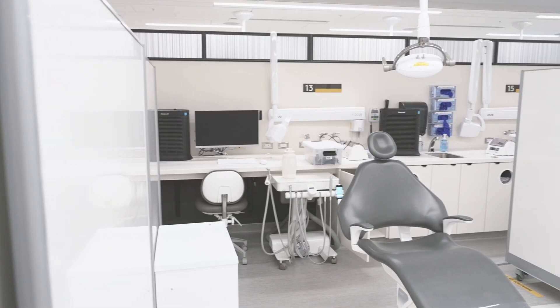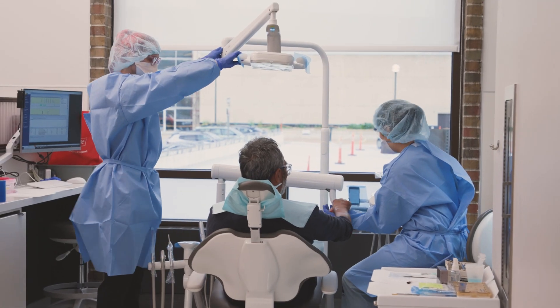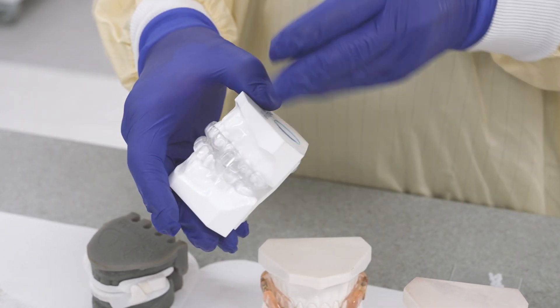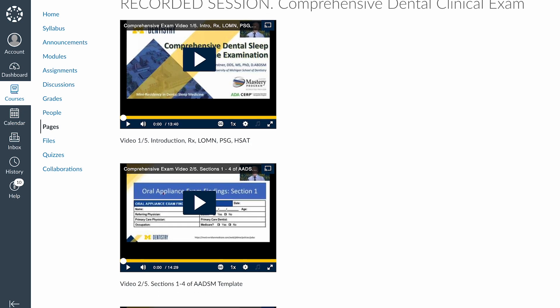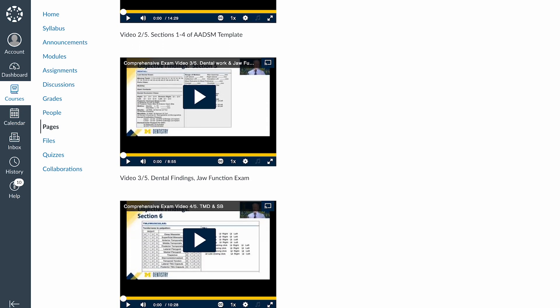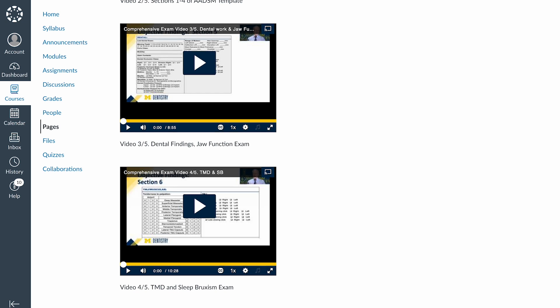Following the in-person sessions, you'll treat two of your own patients in your home office and we will guide you through this process and provide feedback on these cases. Our lectures are all pre-recorded so that you can view them at your own pace and at the convenience of any location that is best for you.